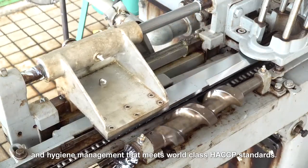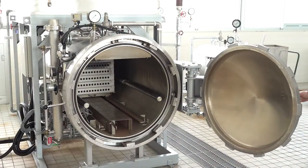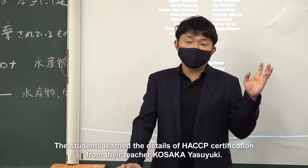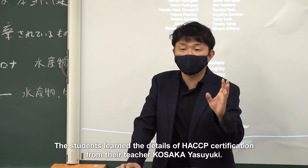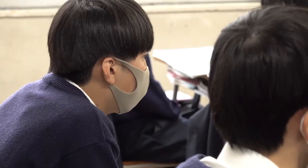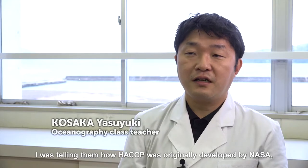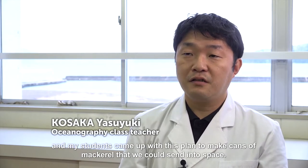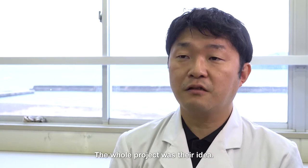The school has industrial quality manufacturing equipment for such classes, and hygiene management that meets world class HACCP standards. The students learn the details of HACCP certification from their teacher, Kosaka Yasuyuki. He was telling them how HACCP was originally developed by NASA, and his students came up with the plan to make cans of mackerel that they could send into space. The whole project was their idea.